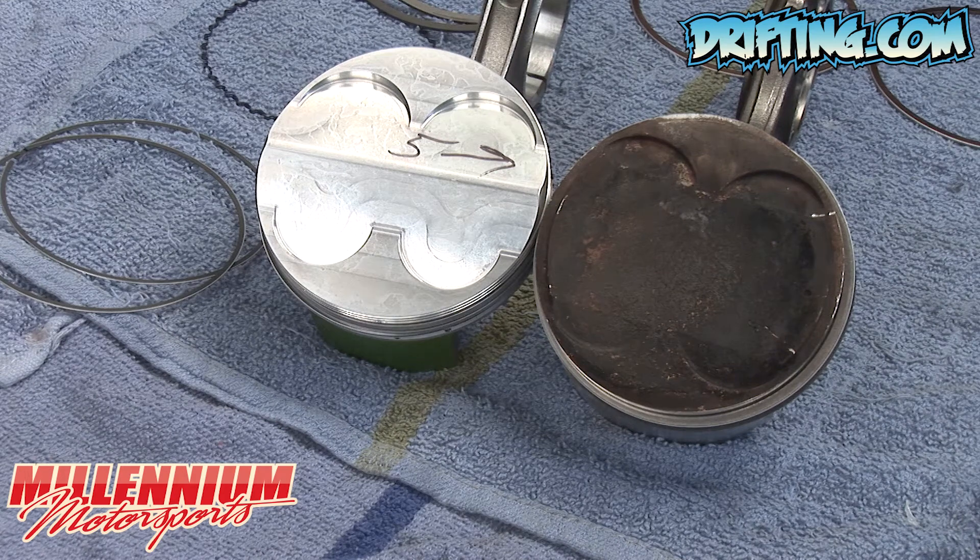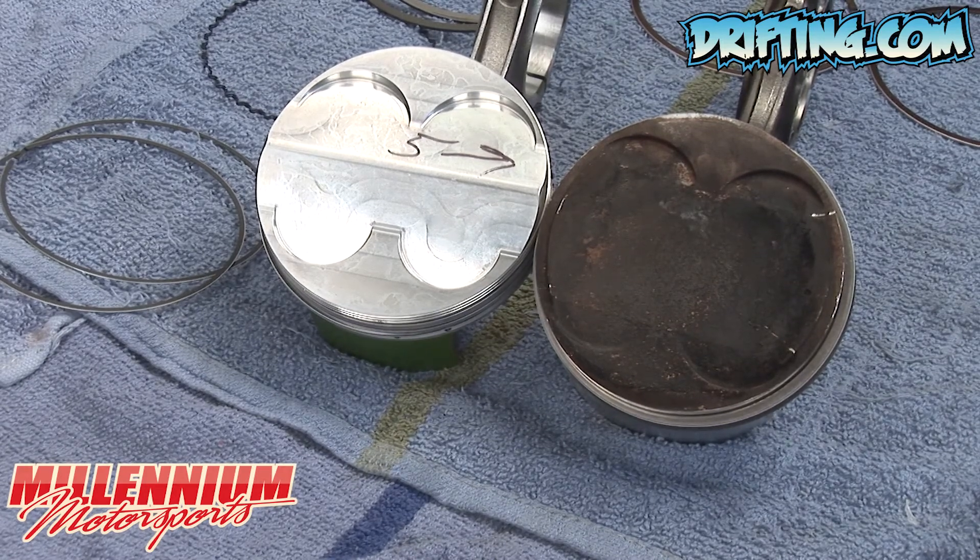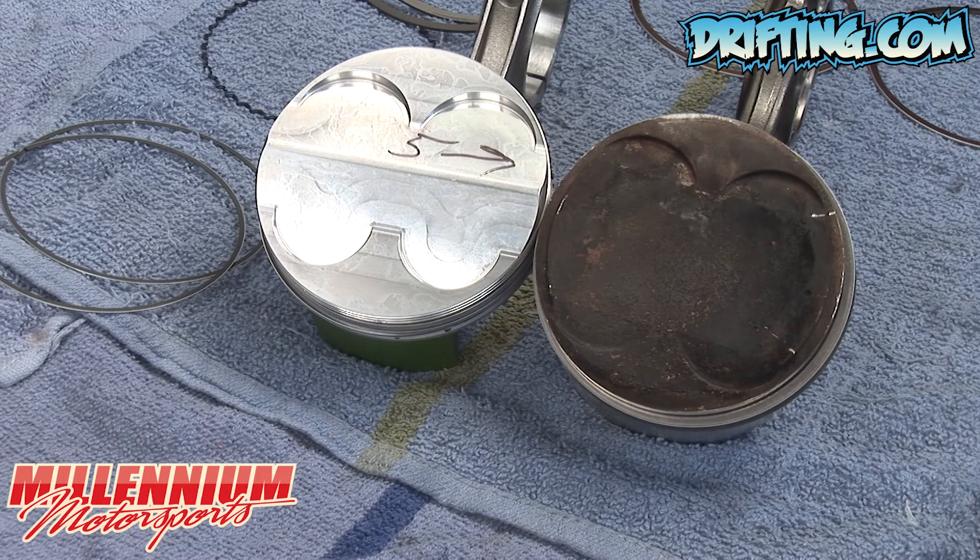Here we have a comparison from the original piston that came out of the engine on the right and the new Cosworth piston on the left. You can obviously see the shape of the top of the piston, or the dome on the left, is much higher than the basically flat top piston of the stock Nissan.